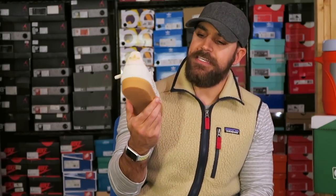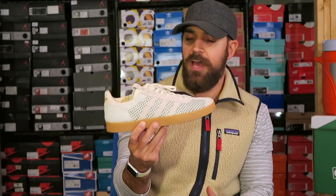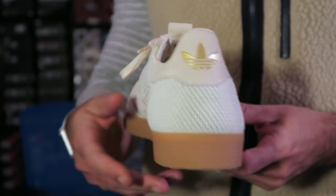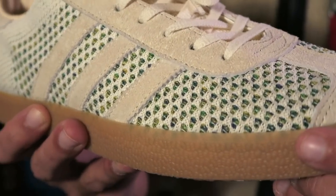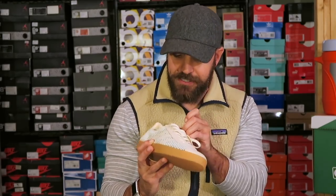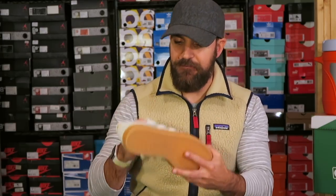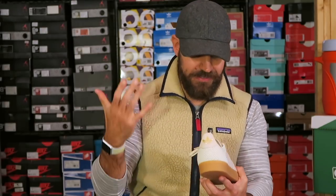At number seven is the Adidas Gazelle Prime Knit Mardi Gras, a collaboration with Sneaker Politics. Another shoe I thought was really slept on. They did such a cool job — they're based in New Orleans, so they did a Mardi Gras theme. Underneath the Prime Knit is this Mardi Gras mesh with purples, greens, and golds, plus some gold hits and the Adidas logo on the back heel, finished with a gum bottom. It's a great wearable collaboration — not too out there, but has enough hits to really pop and be different. I love the Prime Knit on a Gazelle too.